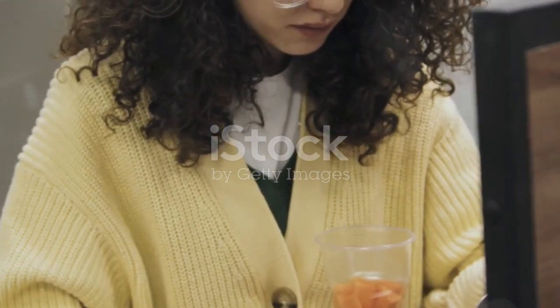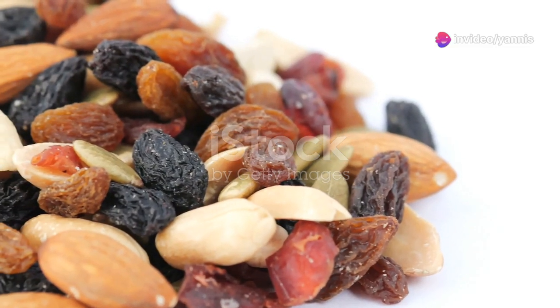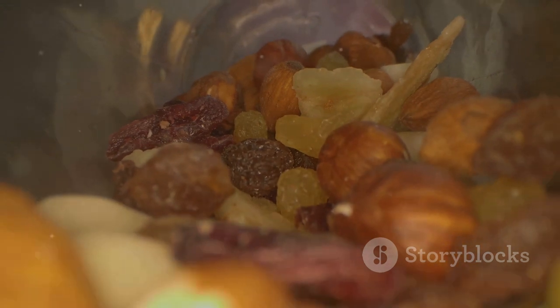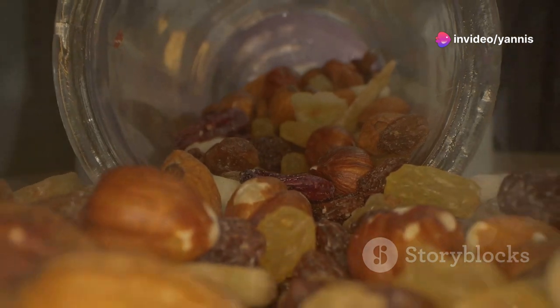Now that we've covered meal prepping, let's explore some delicious and easy-to-make office snacks that can keep you energized throughout the day. Snack 1 — Fruit and nut mix: Create your own mix by combining your favorite nuts, dried fruits, and a sprinkle of dark chocolate chips. This snack is packed with healthy fats, protein, and natural sugars to keep you going.